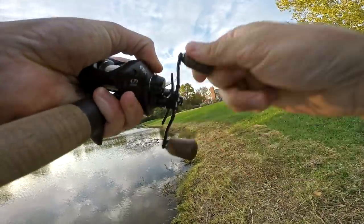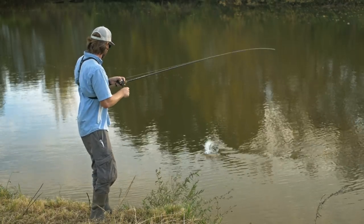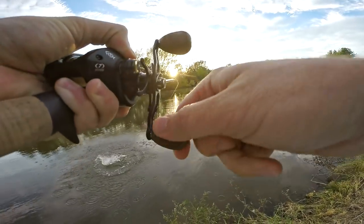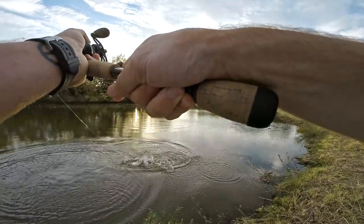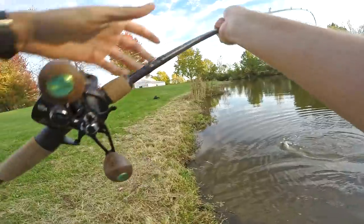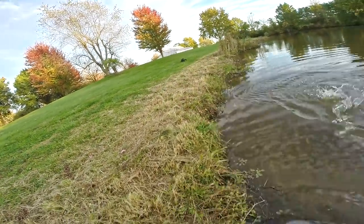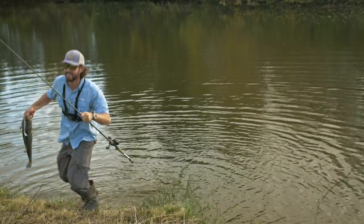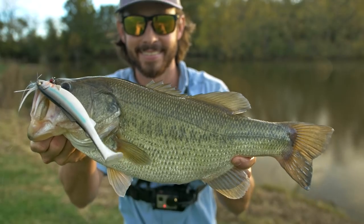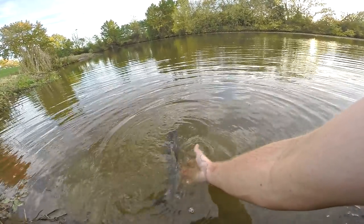Fish on! About four and a quarter — really nice looking bass though. See you later buddy.